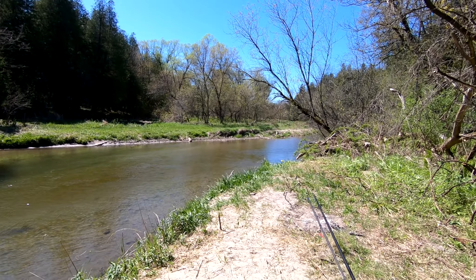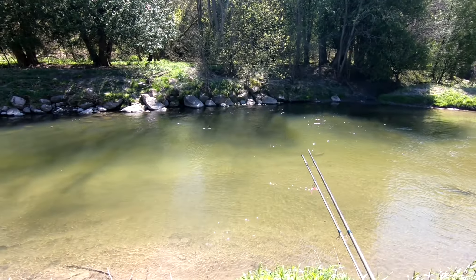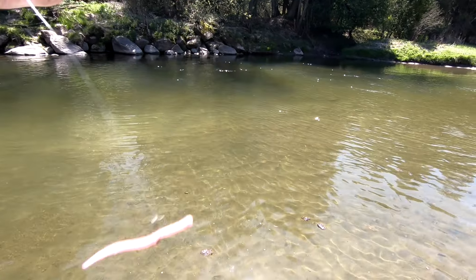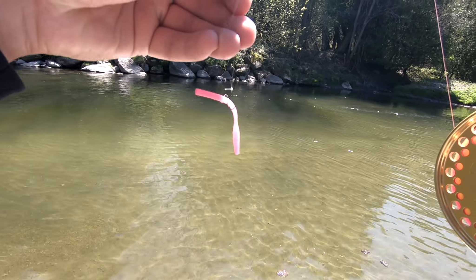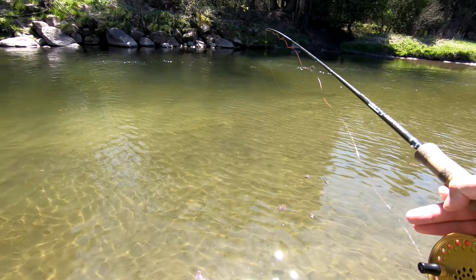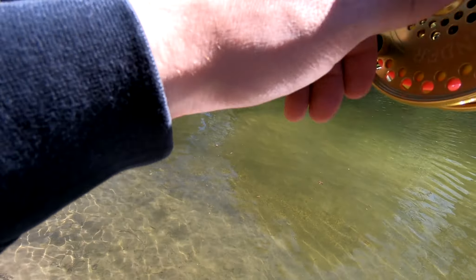Just making it down to the first pool. I'm going to get the rod all set up and get to fishing — hopefully we can get into a few steelies today. The weather is awesome, so can't complain at all. Hopefully we can get into a few steelhead and make the day even better.